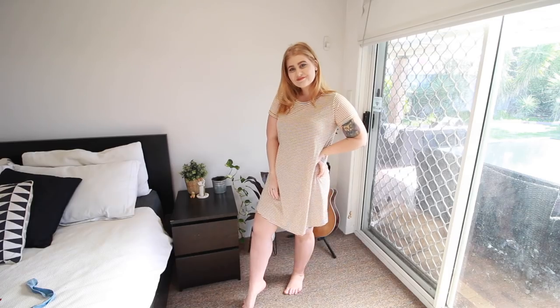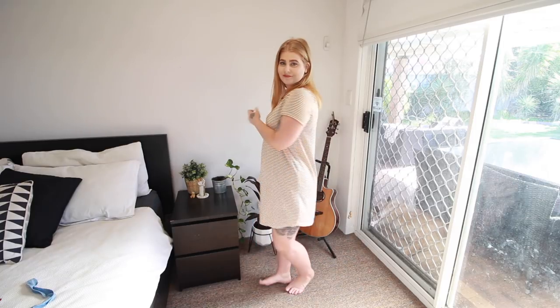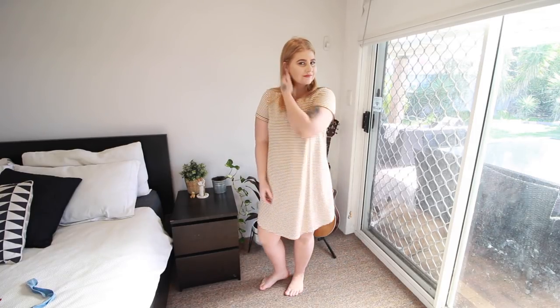I grabbed some pieces for my capsule wardrobe for spring, so I really wanted to get pieces that would work for so many different outfits. The first thing I got was a t-shirt dress from Cotton On. I'm actually wearing another t-shirt dress from them today that I got last year — it's already in my capsule wardrobe. So I decided to get this warm tone striped t-shirt dress. I'm really loving it and I think it's just a basic piece that everyone needs in their wardrobe.